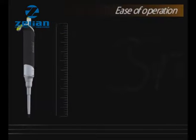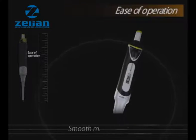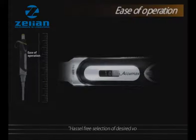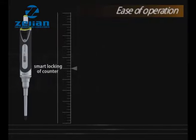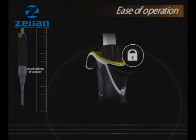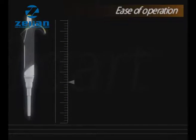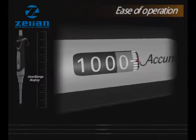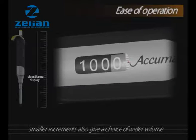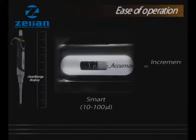Ease of operation. A smooth movement counter ensures hassle-free selection of desired volume. A smart locking mechanism prevents accidental volume change during pipetting. A clear and large digit display is visible while pipetting with left or right hand, and the smaller increments also give a choice of wider volume selection options. For example, a conventional micro pipette of 10 to 100 microliter has an increment of 0.5 microliter, whereas a Smart 10 to 100 microliter has an increment of 0.1 microliter.